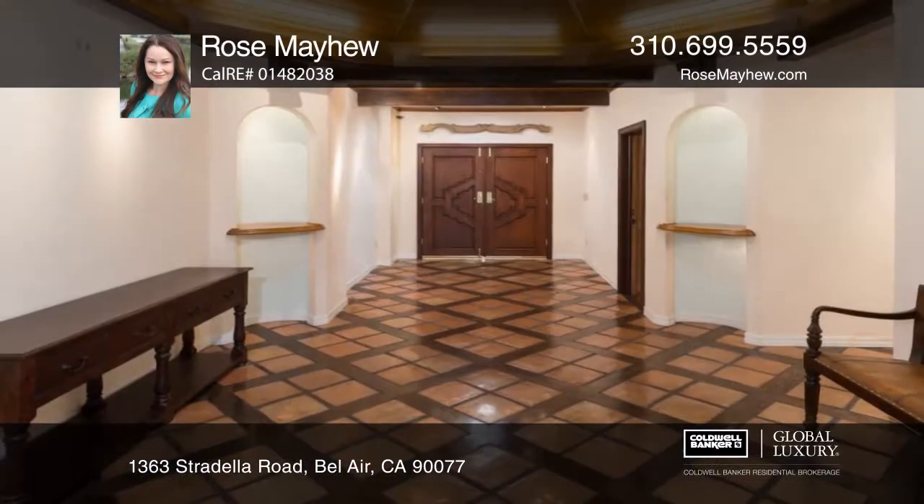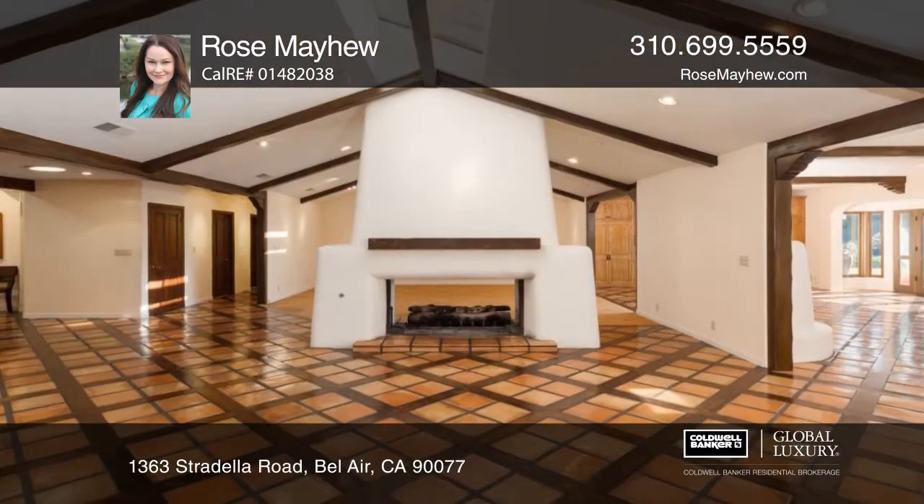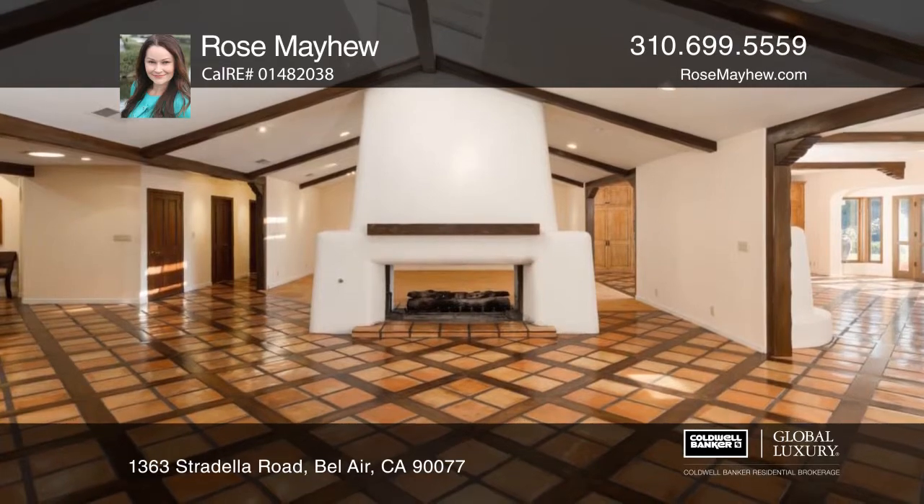This private five-bedroom, six-bath home with history offers approximately 6,440 square feet, high ceilings, a formal dining room, and a living room with a fireplace.